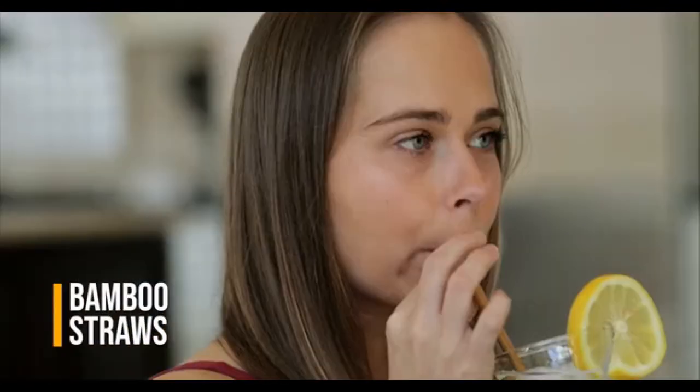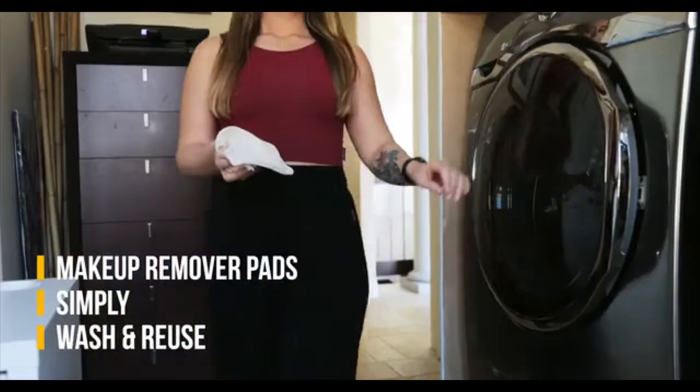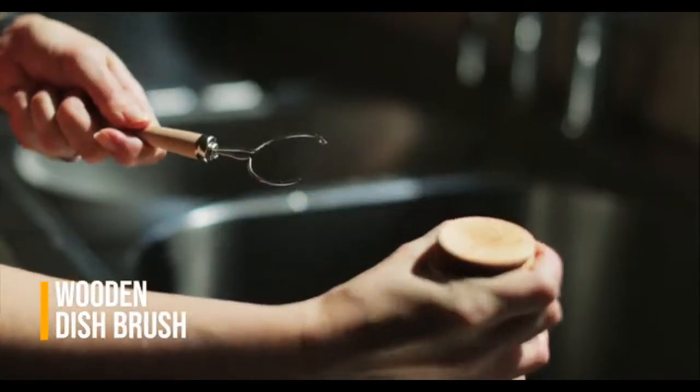We've come up with the ultimate bundle with all of the essentials to help kickstart your journey to zero waste. By investing in these products, you'll be well on your way to eliminating single-use plastic and being an eco-hero. With your support, you can help us bring this project to life, and together we can create a more sustainable, trash-free planet.